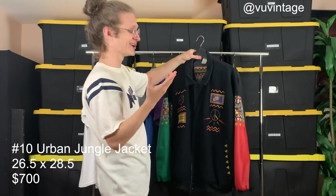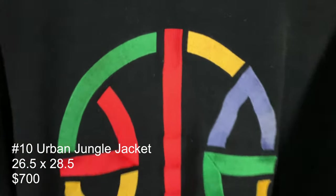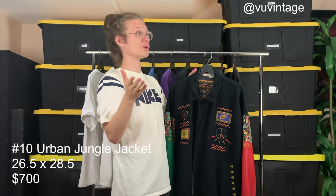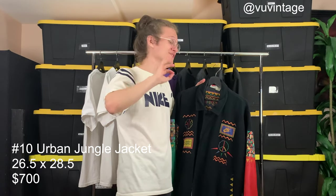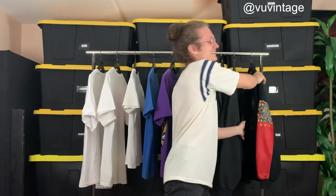I actually just took this to the dry cleaner — paid 20 bucks — so it's clean and ready to be worn. I know it's summertime right now, but once fall rolls around, honestly just put on some jeans and this jacket and you are fly. I had the same exact one in my personal collection and I've worn it more times than I ever would have thought. I really hope you guys enjoy this Spike Lee collection of Nike — it's a really great line of clothing that Nike did back in the early to late '90s.